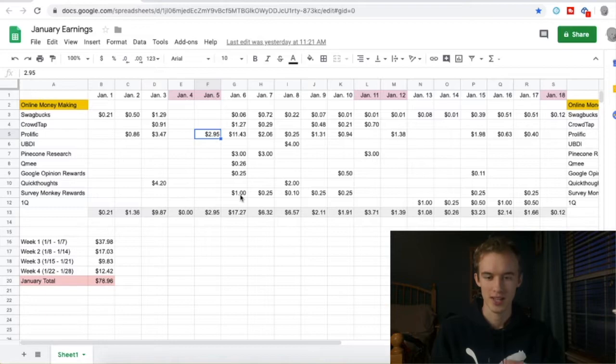Google Opinion Rewards and SurveyMonkey are two really good sites that I have not reviewed yet. I will review them in the near future, but if you want to get a head start you should download those right now — I'll tell you that. Download those two: really simple, low effort, great apps. January 7th I earned about six dollars.